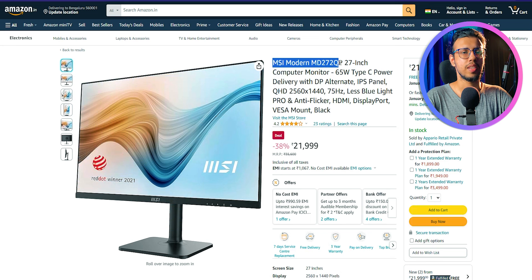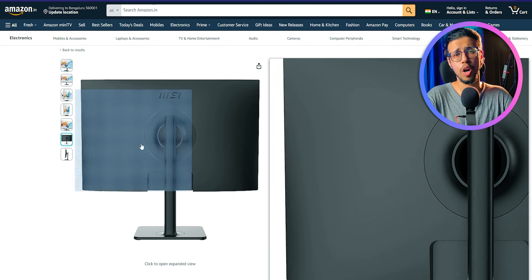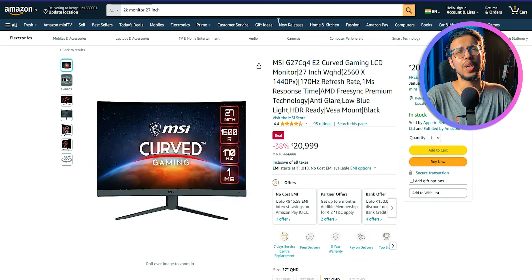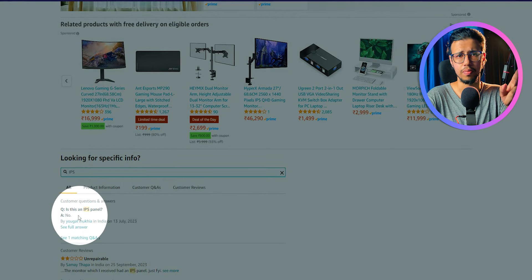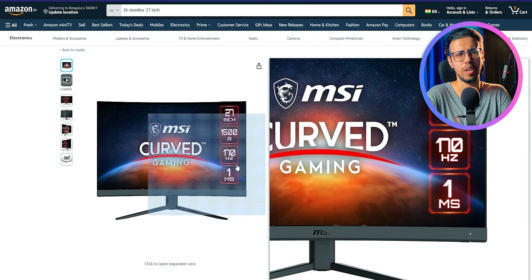MSI has a few options too, like the MSI Modern MD272QP. It even has 65W power delivery, which is kind of nice. Unfortunately, it only has one HDMI port. I would stick with the first two options personally, but if you're getting a good deal on this, maybe it's worth it. They also make options for gamers — there is a curved monitor with 170Hz refresh. If you're a gamer you should get that, but it's not an IPS panel. If you're a gamer, you probably don't care about color accuracy all that much.